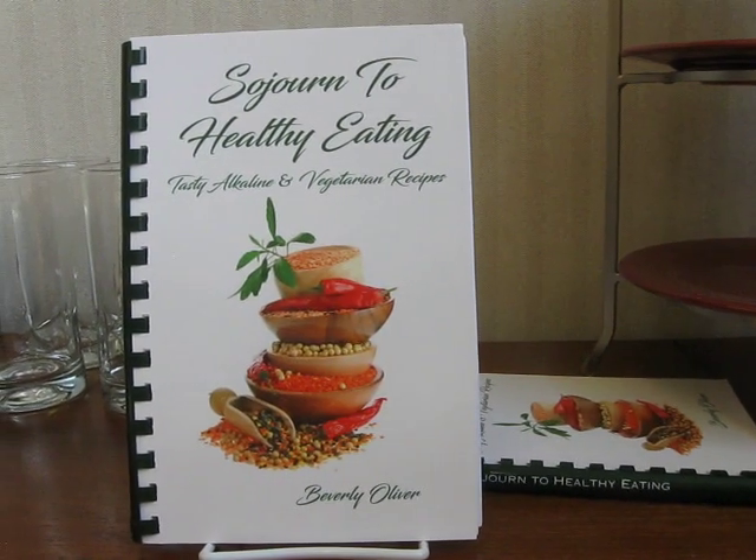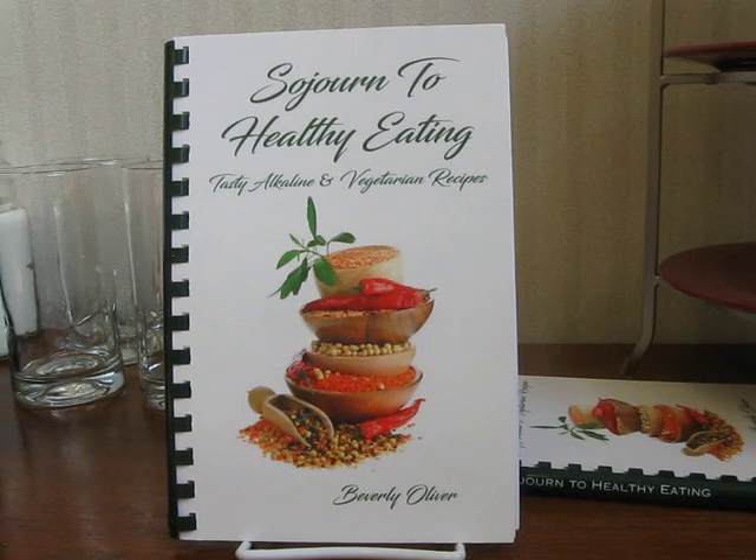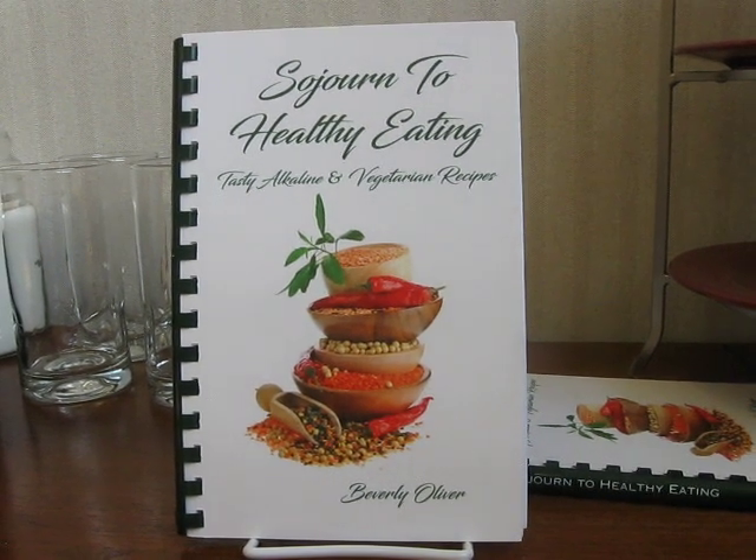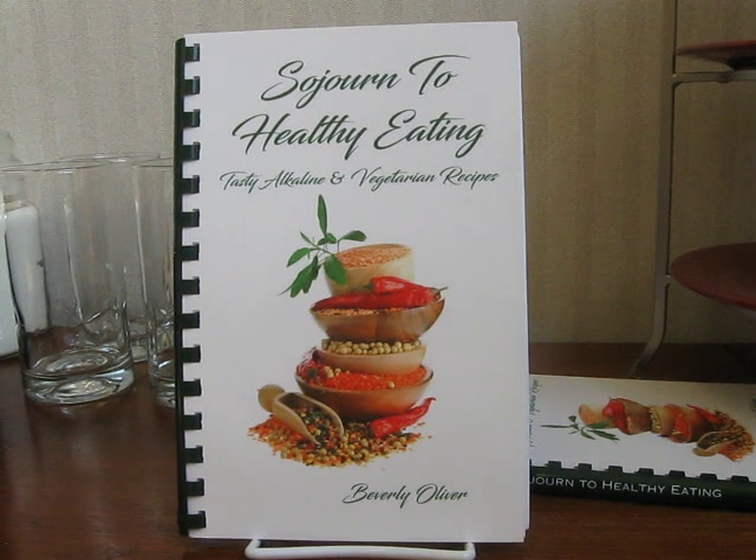Hello everyone and welcome to the channel. Sojourn to Healthy Eating: Tasty Alkaline and Vegetarian Recipes is now available. You can go to www.sojourntohealthyeating.com to get more information about the book.